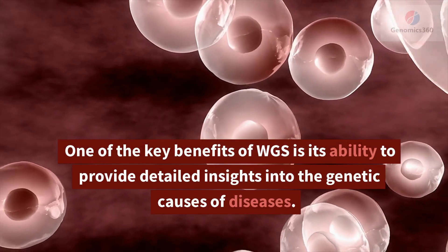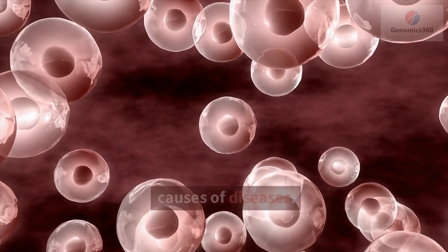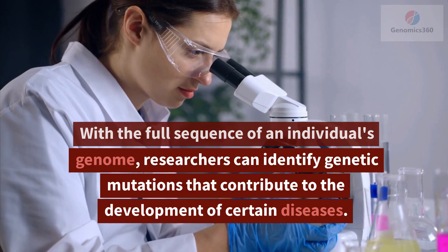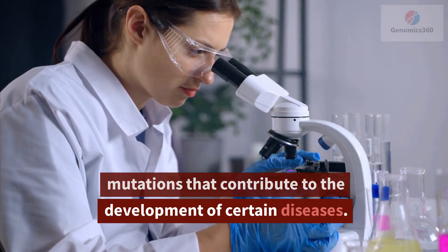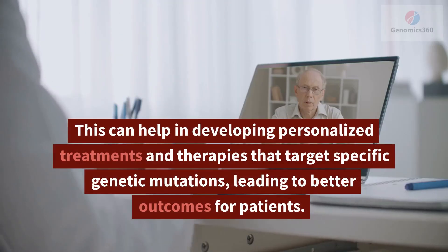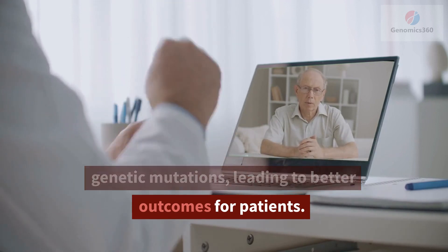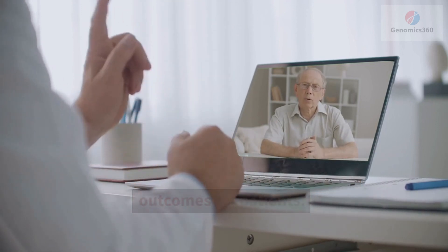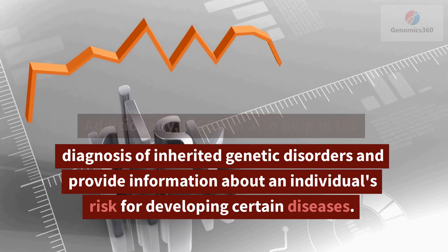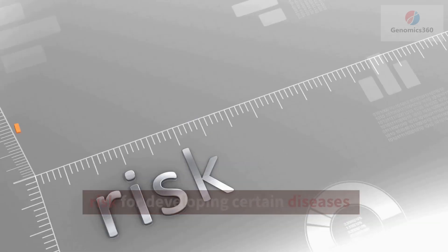One of the key benefits of WGS is its ability to provide detailed insights into the genetic causes of diseases. With the full sequence of an individual's genome, researchers can identify genetic mutations that contribute to the development of certain diseases. This can help in developing personalized treatments and therapies that target specific genetic mutations, leading to better outcomes for patients. Additionally, WGS can also help in the diagnosis of inherited genetic disorders and provide information about an individual's risk for developing certain diseases.